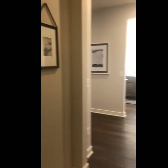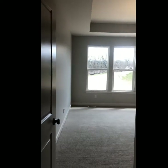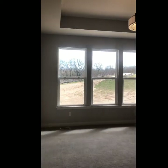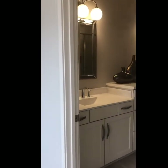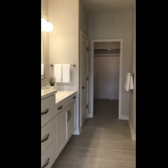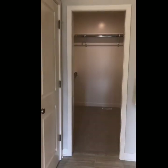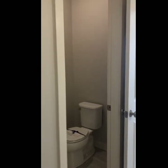Coming back in, we've got open railing to the downstairs. And here we have the private owner's suite — heading right in with a coffer ceiling, large windows, and a really nice spacious room. The luxurious owner's bathroom features a built-in dresser, dual vanity, decorative mirrors, a linen closet, a spacious walk-in closet, a tile shower, and a private water closet.